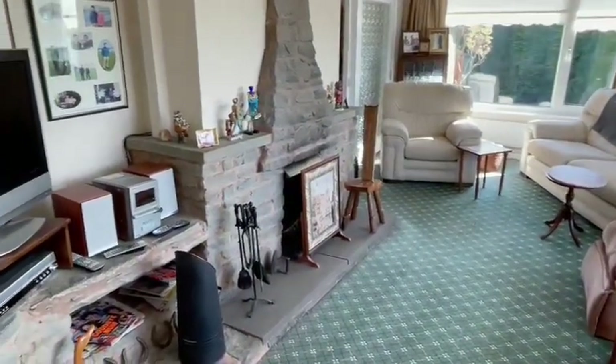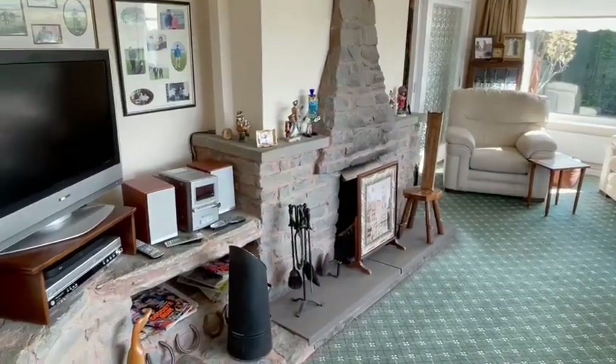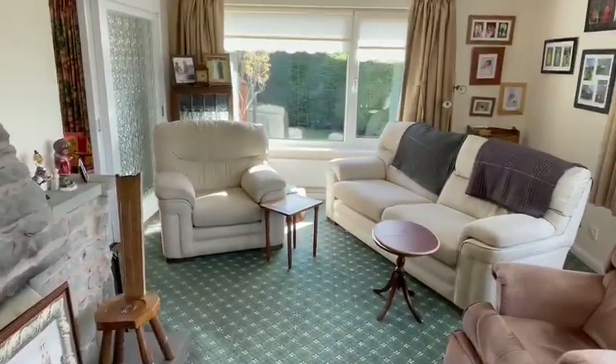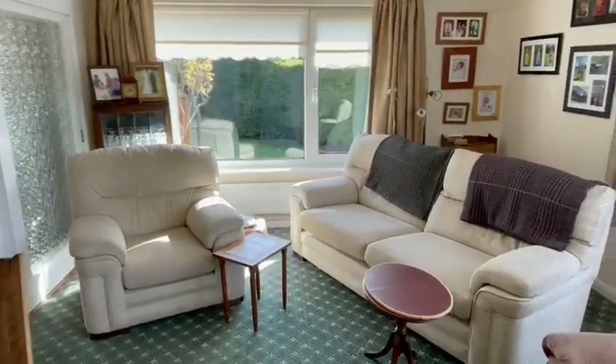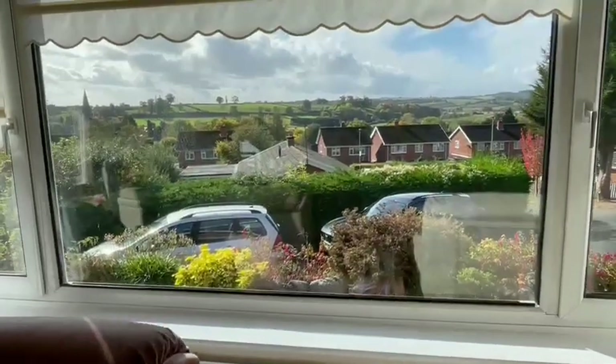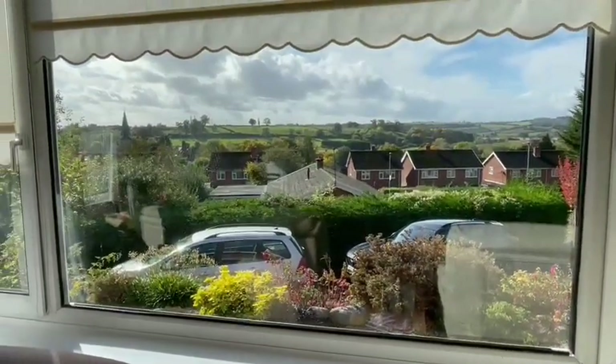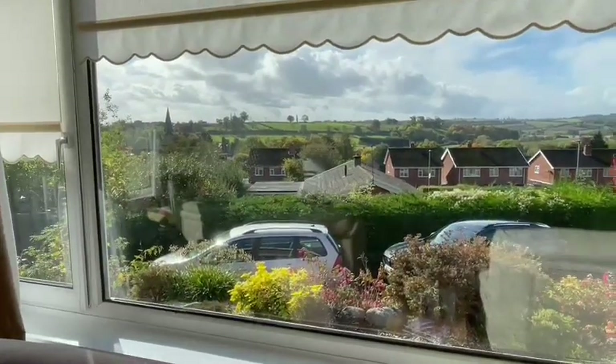From the hall you have access into this impressive lounge where you have the feature fireplace. It's a lovely light airy room with two radiators. You have a window to the side enjoying a fine outlook, and also a window to the front which enjoys a fantastic view over the rooftops with beautiful Hereford countryside and the church spire in the distance.